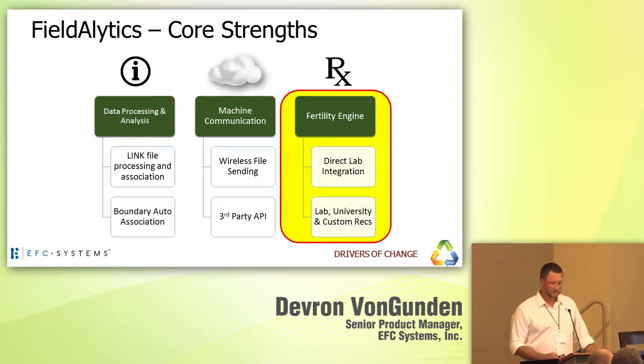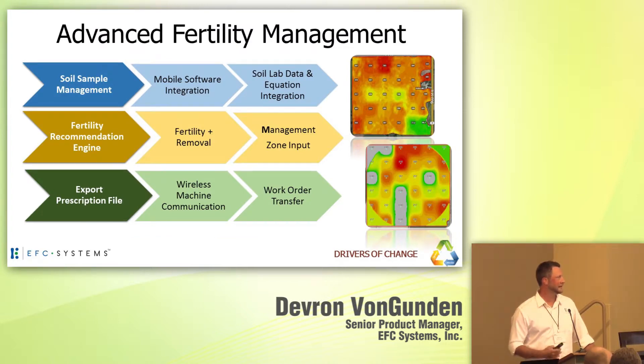On the fertility side, this meant not only the direct lab integration, but also how to go about the fertility recommendation process — enabling the collection of that information as well as bringing it back into the program from connected labs. The soil data, the yield data, even management zones all build into that prescription process, then ultimately flowing out to the connected equipment and to our integrated work order system.